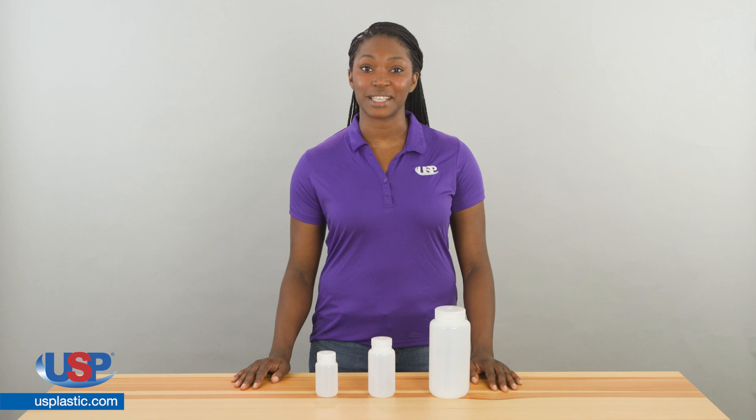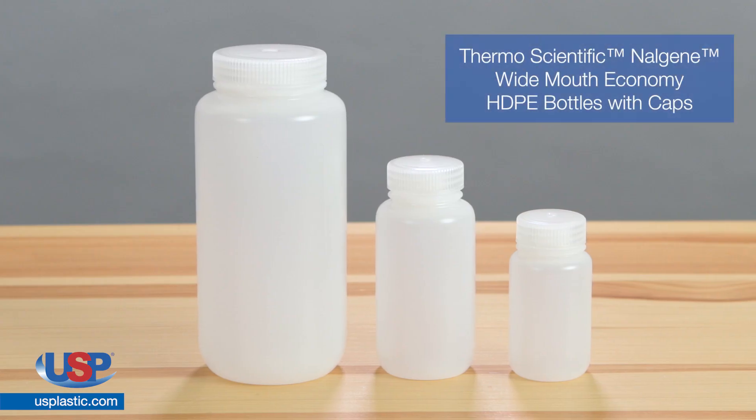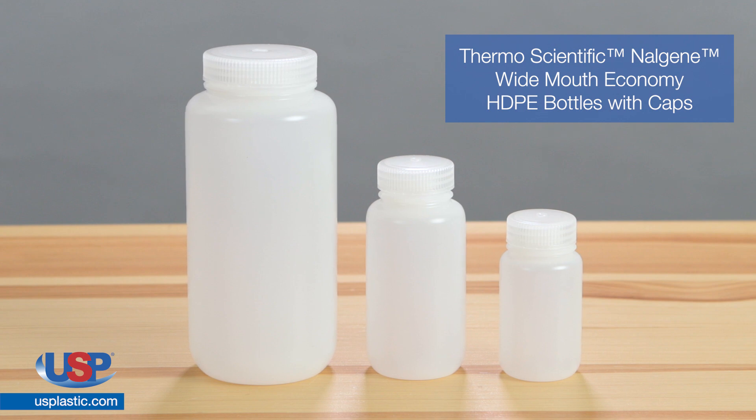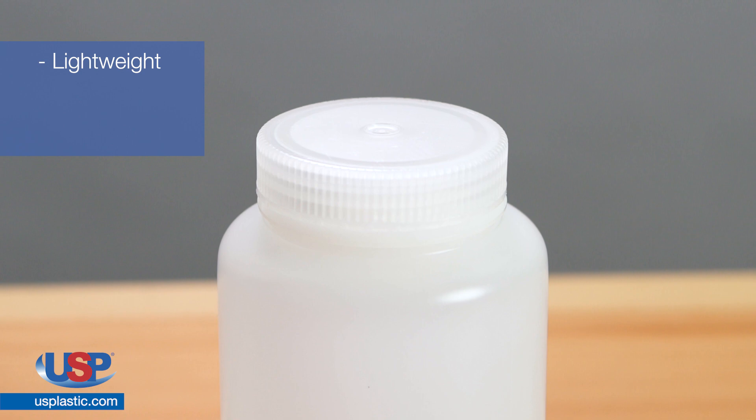Thermoscientific Nalgene plastic bottles offer your laboratory a safer alternative without sacrificing the accuracy you need. The Thermoscientific Nalgene Wide-Mouth Economy HDPE bottles with caps perform light-duty, general-purpose work. They are lightweight versions of lab-quality bottles.